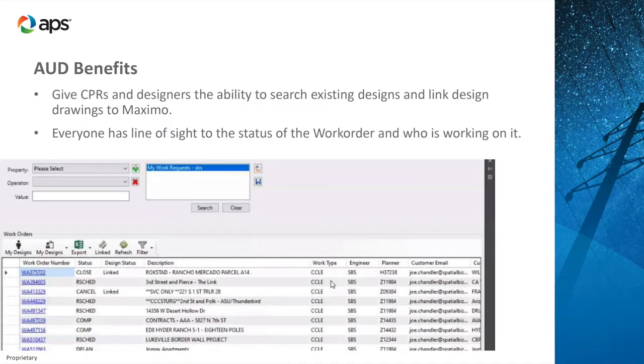Another benefit of the Maximo integration is that it allows us to get other data into AUD from Maximo. We use Maximo as our work order tracking program, our system of record. Within there is a lot of data — work order numbers, project names, addresses, township and range information — all of which has to be duplicated onto our designs. With this integration, we're able to pull all that data right into the design and have it auto-update, so we're not doing that manual double entry. It saves a lot of time for designers, letting them focus on the design versus all the associated paperwork.